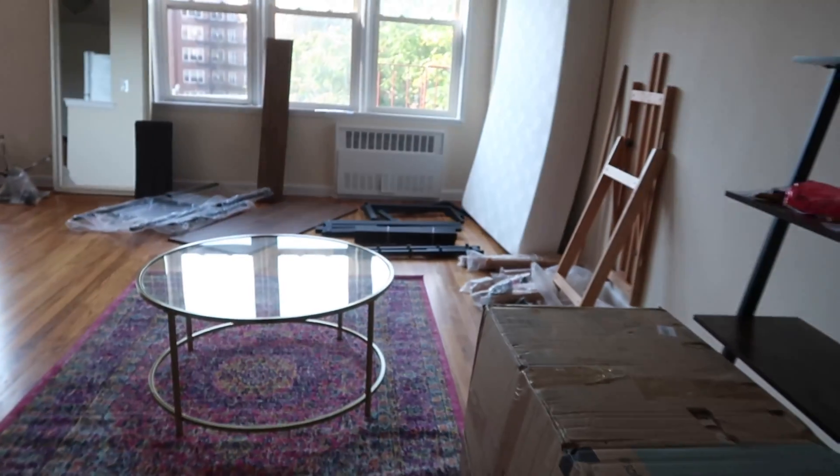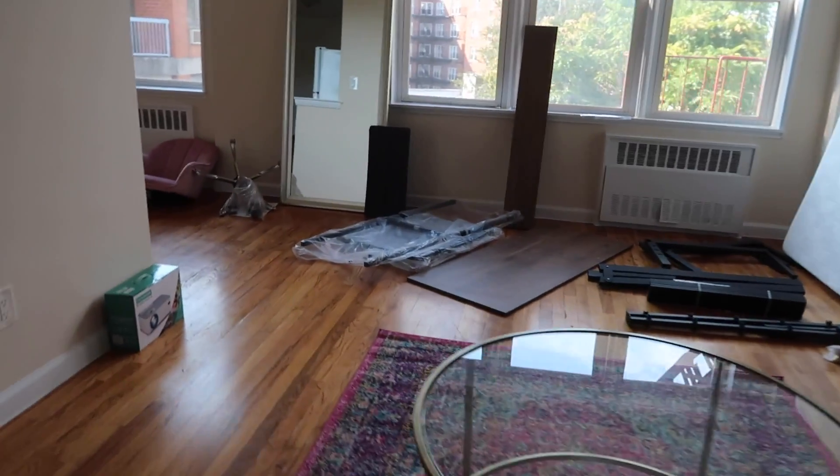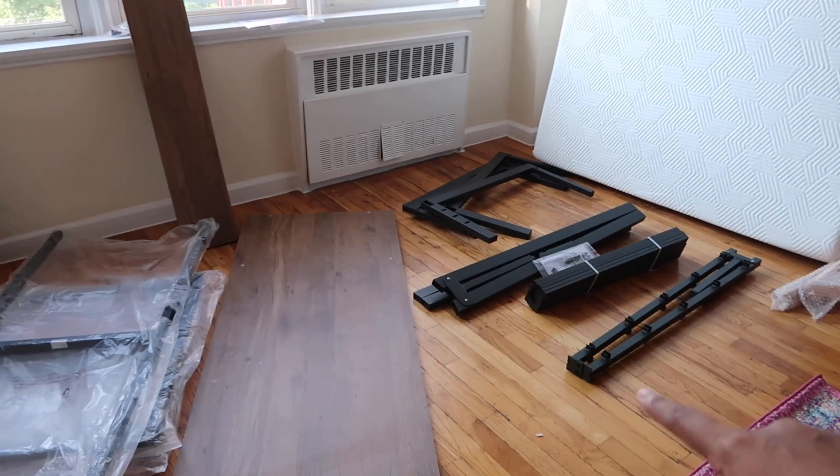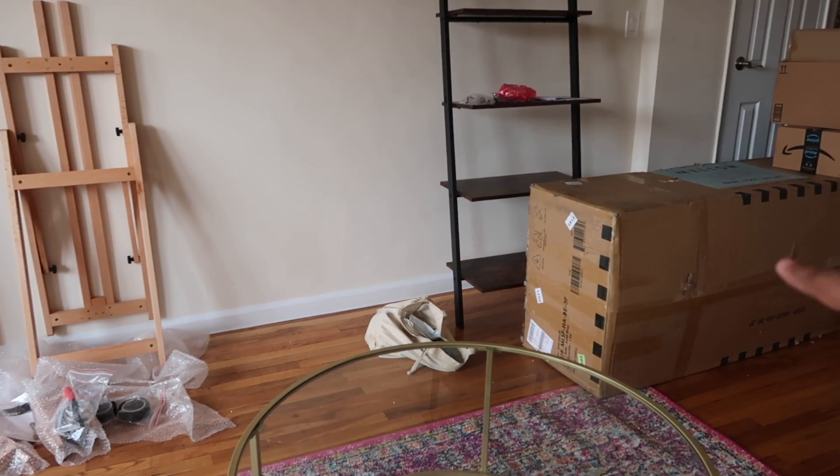I didn't come to my apartment for four days, and this is all the stuff I got. When you're a strong-headed feminist like me, you carry it all up yourself — and that's what I did. This is what I have so far in my apartment. I have to construct a whole bunch of stuff, but the goal today is to make the bed frame.